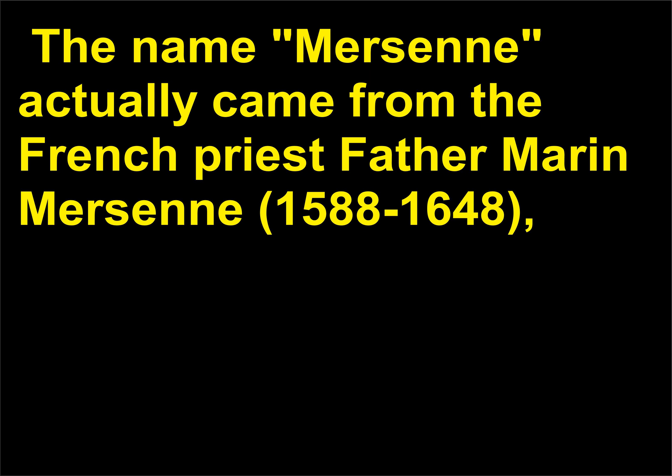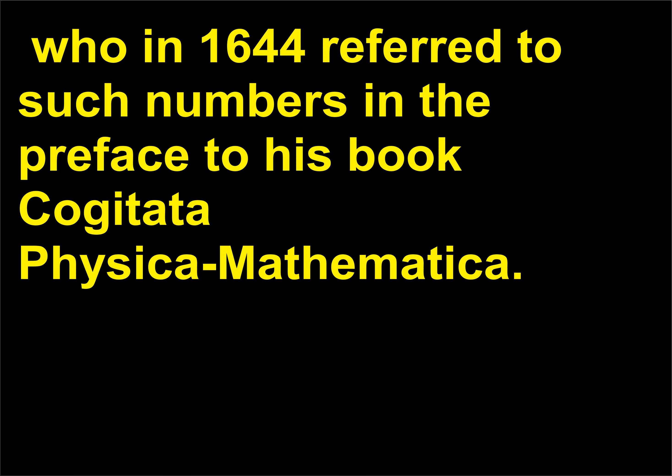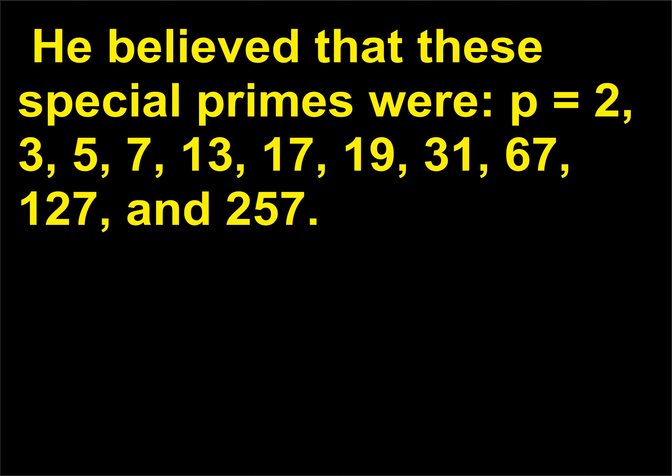The name Mersenne actually came from the French priest Father Marin Mersenne, 1588 to 1648, who in 1644 referred to such numbers in the preface to his book Cogitata Physica Mathematica. He believed that these special primes were p = 2, 3, 5, 7, 13, 17, 19, 31, 67, 107, and 257.